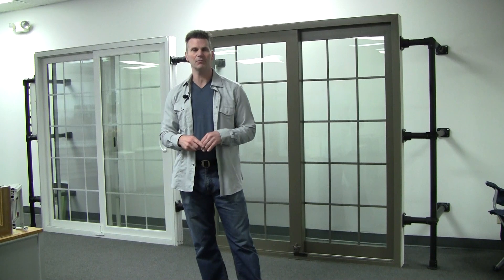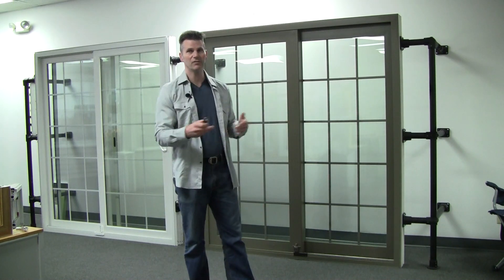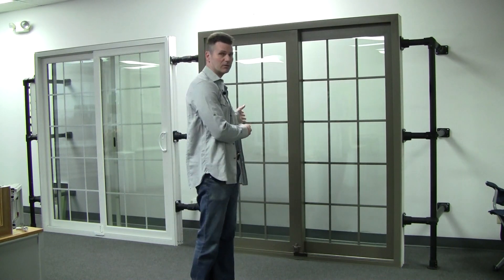The subject today has to do with fiberglass versus vinyl, and specifically sliding patio doors. What I've been finding recently with a lot of my clients is they're getting too focused on just the material and they're missing other things that are still important. A lot of people think that vinyl is better than fiberglass, and I see some clients that think fiberglass is better than vinyl.